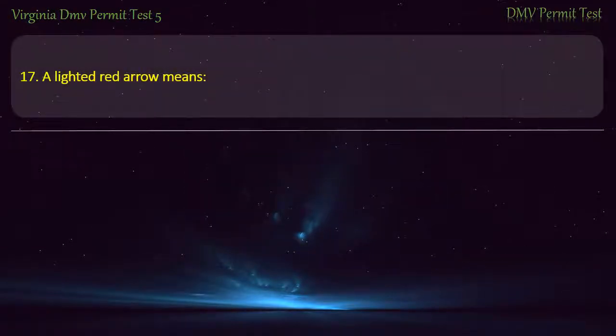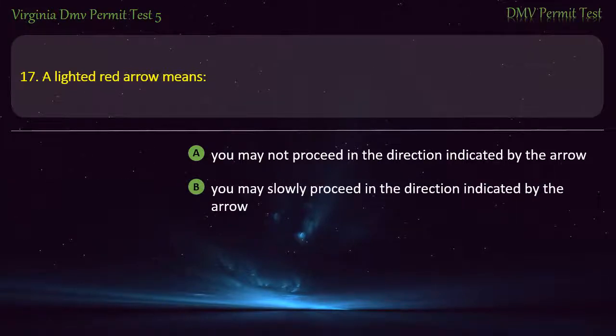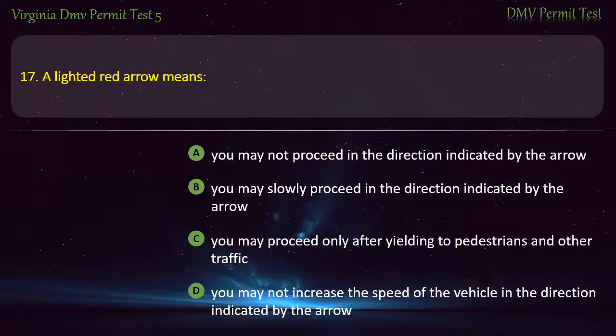Question 17: A lighted red arrow means — you may not proceed in the direction indicated by the arrow, you may slowly proceed in the direction indicated by the arrow, you may proceed only after yielding to pedestrians and other traffic, or you may not increase the speed of the vehicle in the direction indicated by the arrow. Answer: You may not proceed in the direction indicated by the arrow.